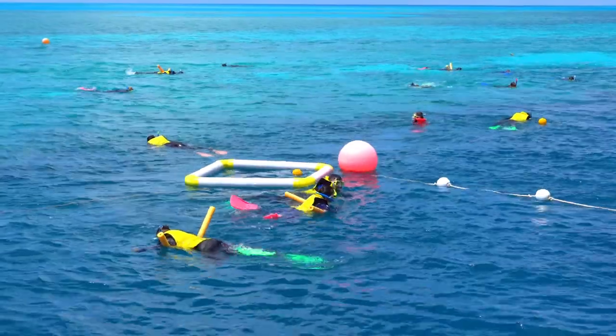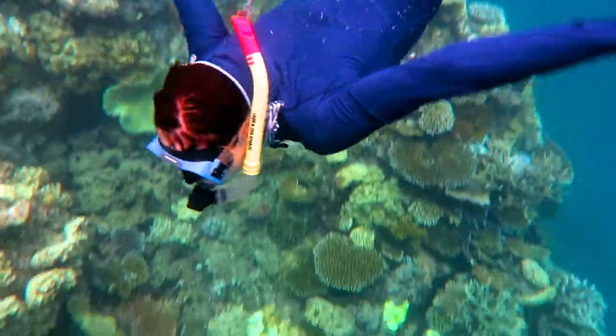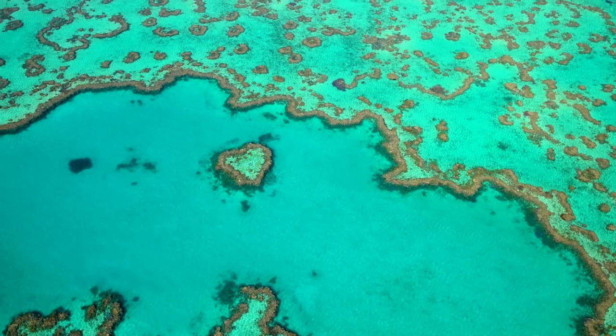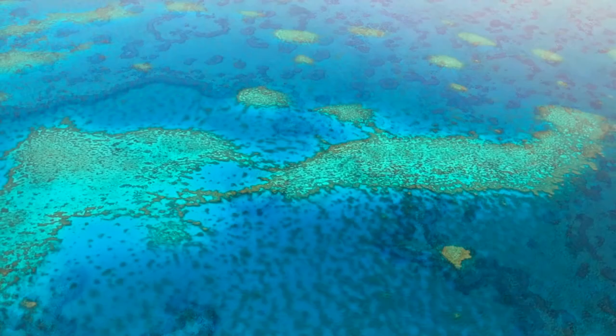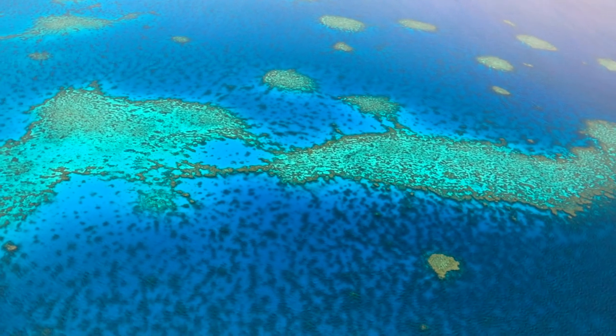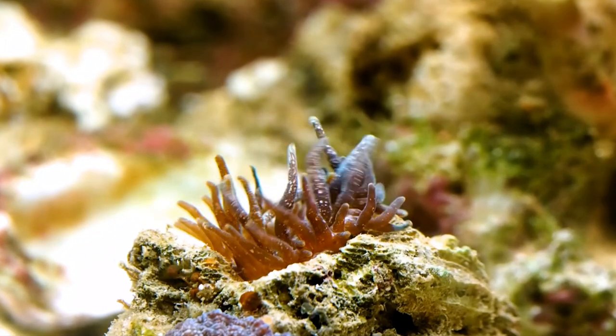Today it's one of Australia's main tourist destinations, attracting millions of visitors every year. The Great Barrier Reef is composed of over 2,900 individual reefs and 900 islands and is built by billions of tiny organisms called coral polyps.